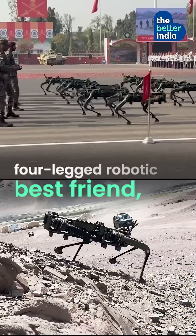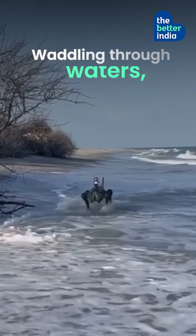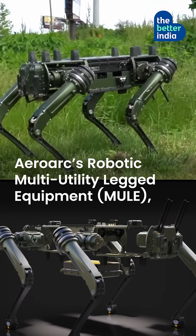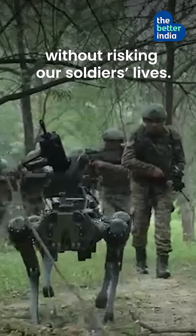Meet the Indian Army's four-legged robotic best friend that's keeping our soldiers safe. Waddling through waters, traversing snow, and braving deserts, AeroArc's robotic multi-utility-legged equipment is helping the Indian Army protect our borders without risking our soldiers' lives.